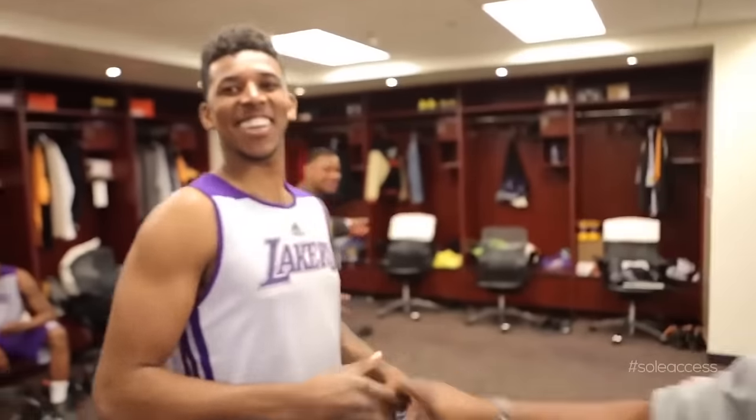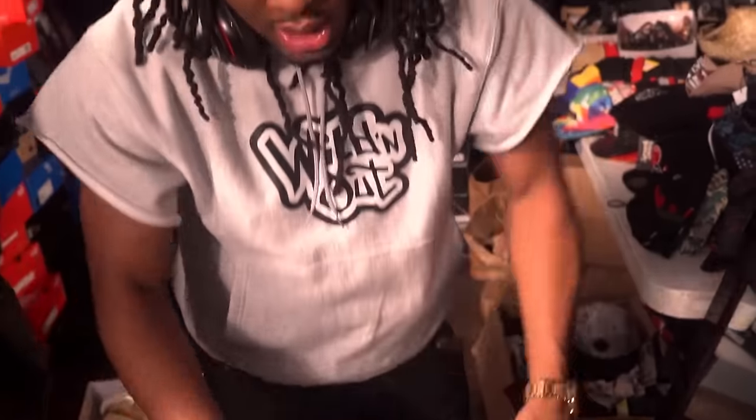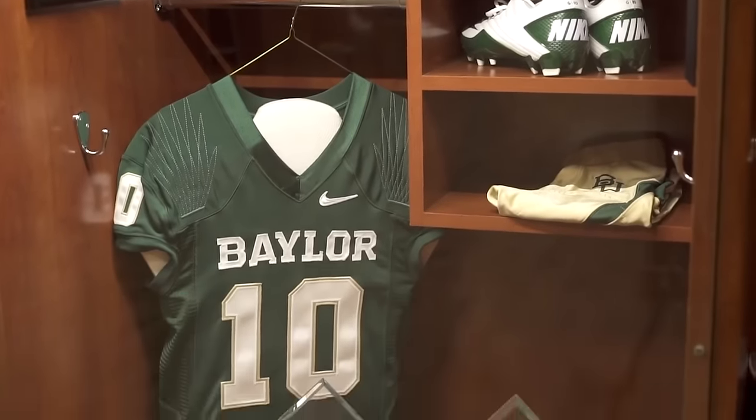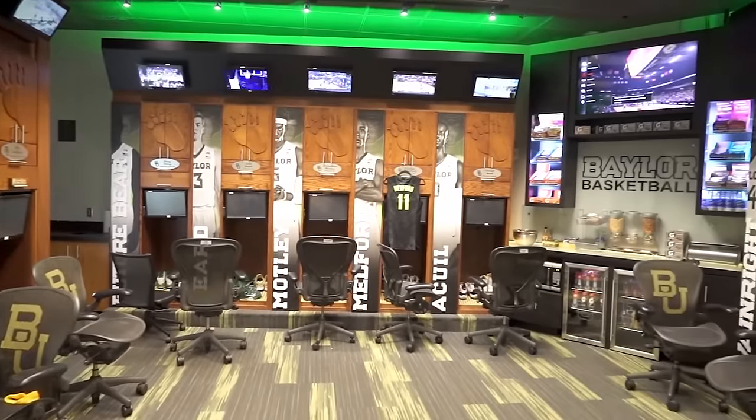Thank you Pierce. Now continuing with the college theme, the University of Arizona Wildcats are next up in our Soul Access series. So far we've featured the San Antonio Spurs during their most recent championship season, climbed up the west coast to invade the Lakers, Kings, Blazers and Seattle Seahawks, traveled east to look backstage at Nick Cannon's Wild and Out, skipped to Waco to look inside both the football and basketball locker rooms of Baylor University, and finally stopped in Phoenix for a behind the scenes look at the Suns operations.